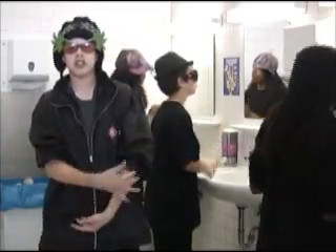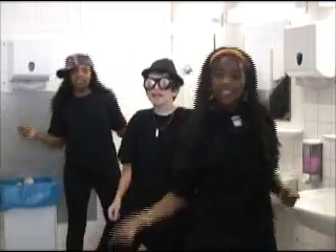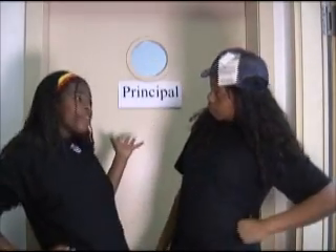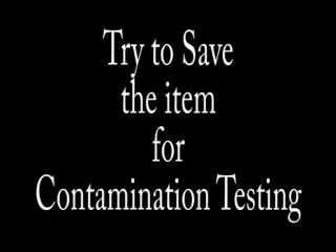What's up with prevention of BBP? Wash your hands all the time. Now what are you gonna do if you think you've been exposed? Don't panic. Wash the exposed area immediately with soap and running water. If cut by an item which has blood on it, try to save the item for contamination testing. Promptly report the incident to your supervisor. Seek medical attention. And finally, file an accident report with your school's designated person.